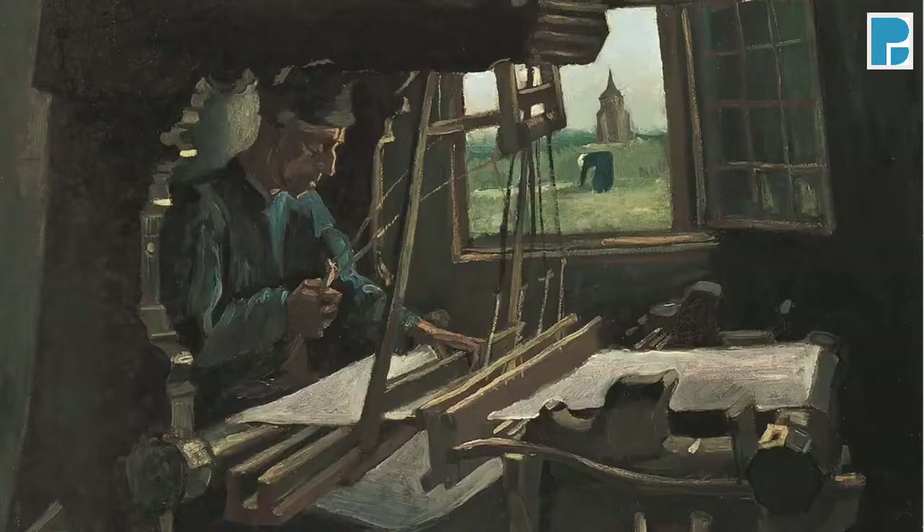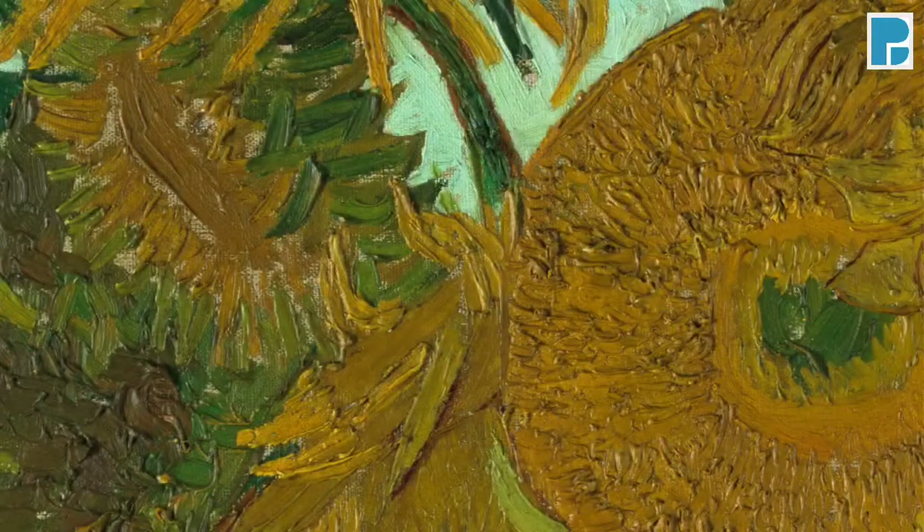Back when Van Gogh was working on the Weaver, he was still living in the Netherlands. With his move to France, everything changed. Having in mind that he created the sunflowers only four years after the Weaver, we feel just how radical the transformation of his colours was. You have already noticed the strong contrast of blue and yellow which resonates when we look at the Munich version of the sunflowers.